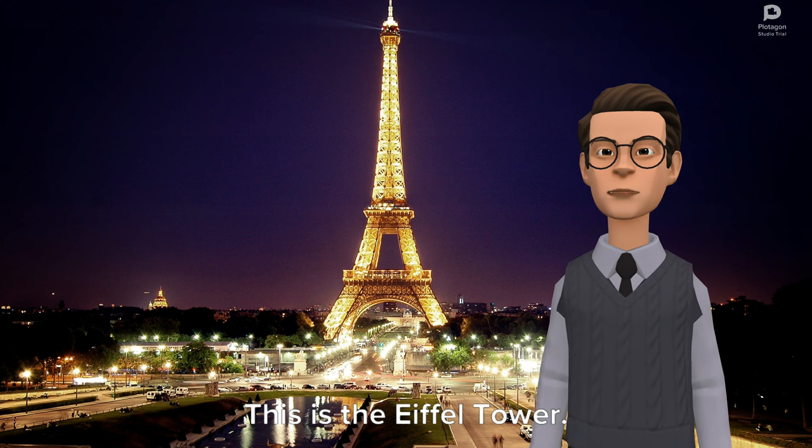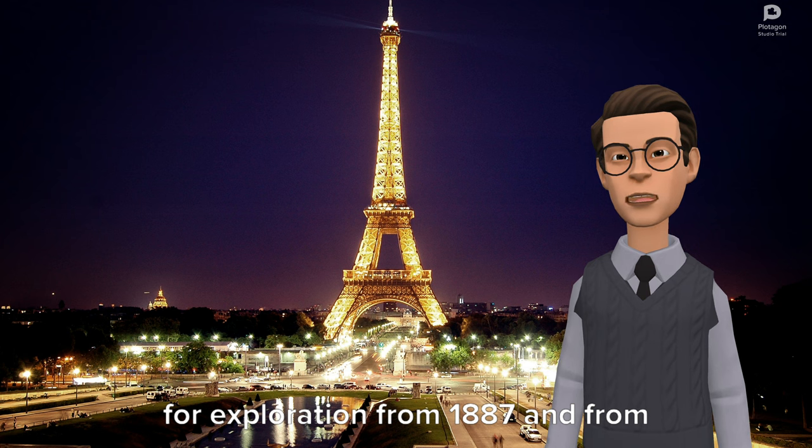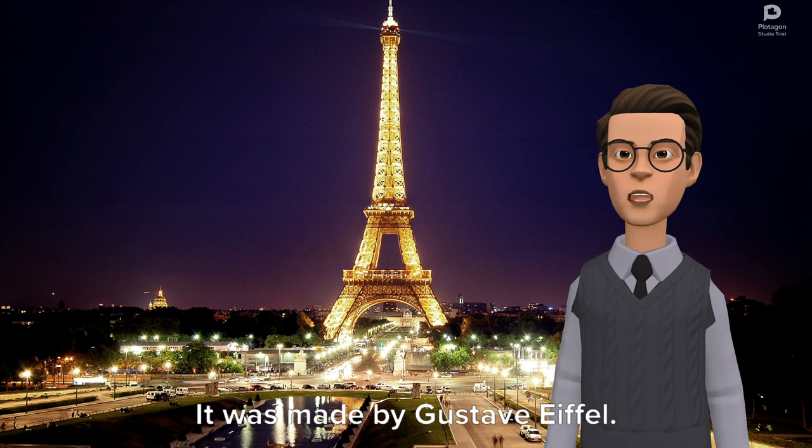This is the Eiffel Tower. It is made up of iron and is open for exploration from 1887, and from then it is one of the most powerful and distinctive symbols of Paris. It was made by Gustave Eiffel.